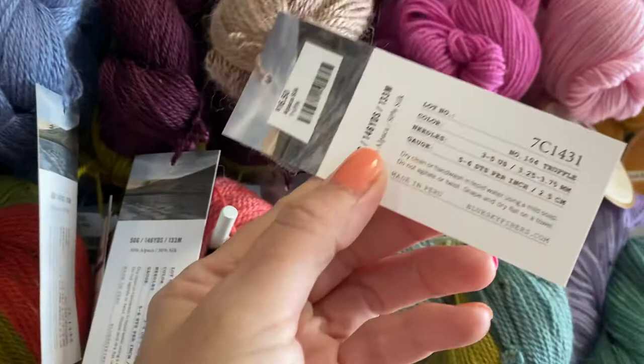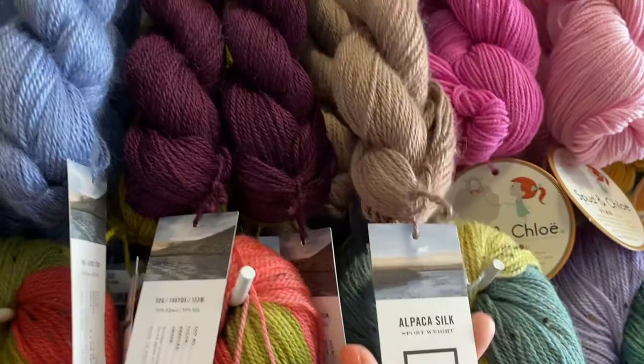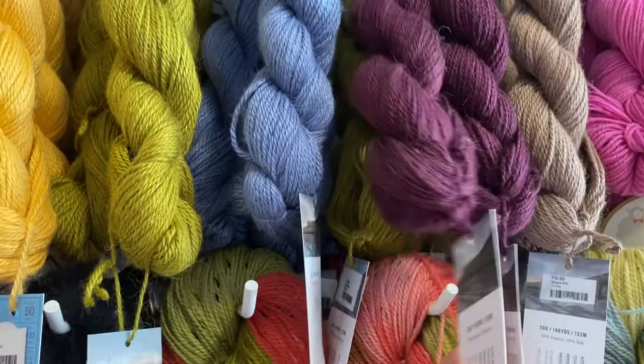One of my favorite things about Blue Sky Fibers is you can go to their website BlueSkyFibers.com, search by yarn type — the Alpaca Silk Sport Weight — and it will come up with a bunch of great pattern ideas.